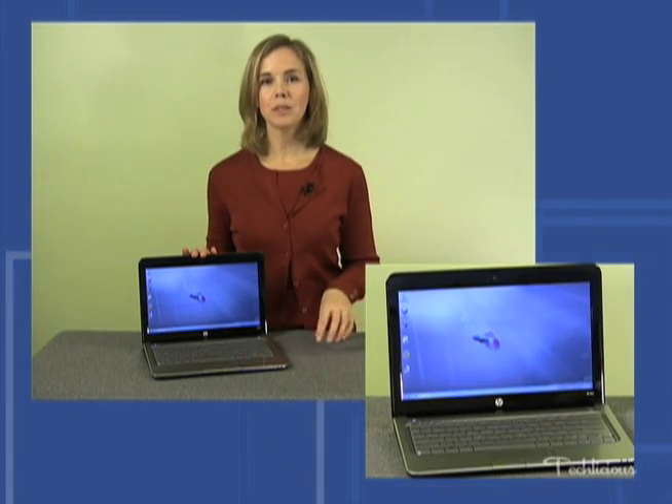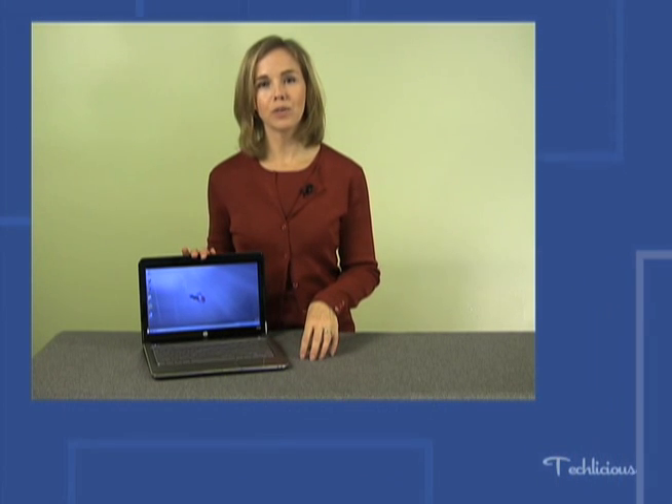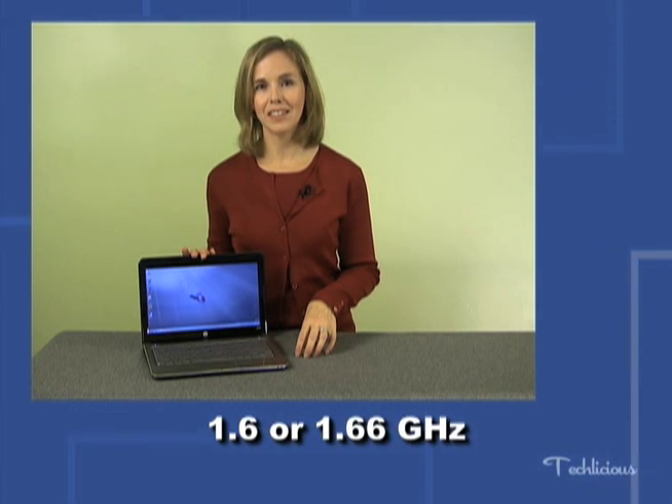If you're in the market for a netbook, there's really only one choice. It's made by Intel, called the Intel Atom Processor, and it runs at two different speeds. Speed is measured in gigahertz, and you're going to find 1.6 and 1.66. The more gigahertz you have, the faster the processor.